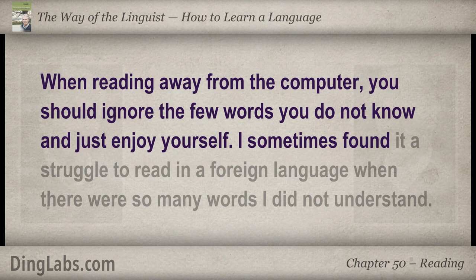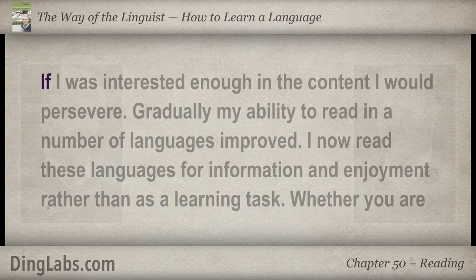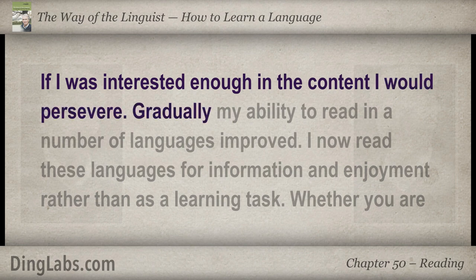I sometimes found it a struggle to read in a foreign language when there were so many words I did not understand. If I was interested enough in the content, I would persevere. Gradually, my ability to read in a number of languages improved.